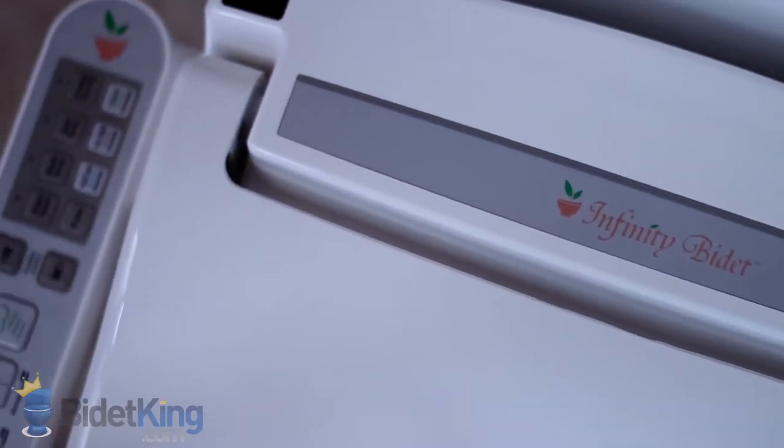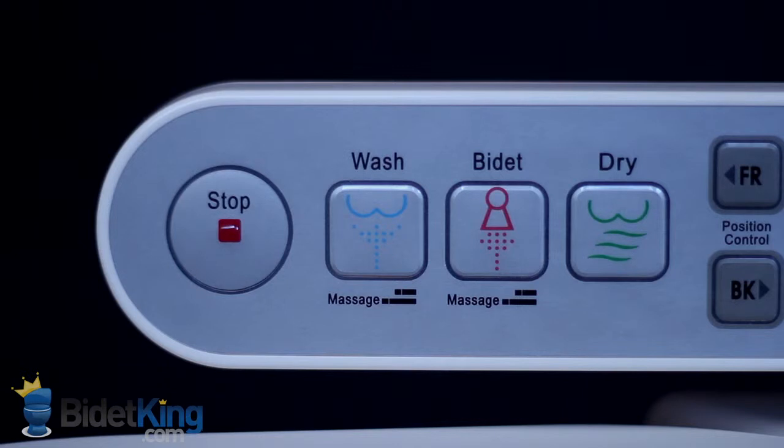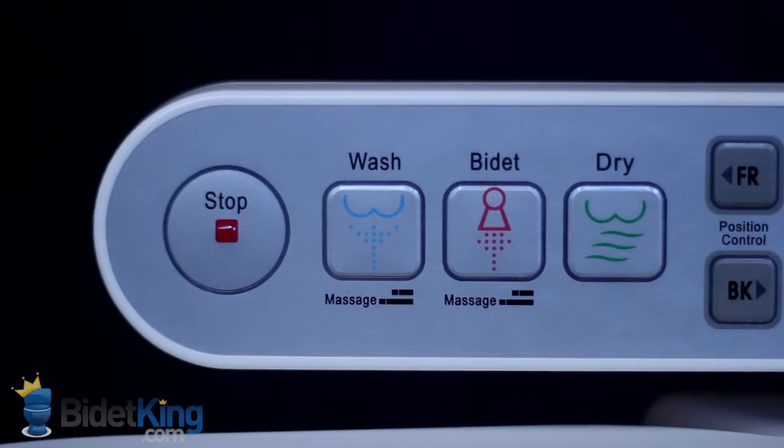The bidet is controlled by an ergonomic side control panel with large easy-to-read buttons. The Infinity offers front and rear cleansing, as well as nozzle oscillation and pulsing functions, great for relieving constipation.